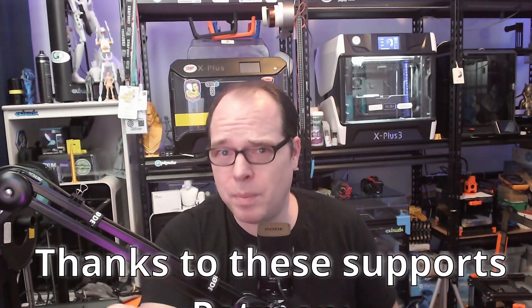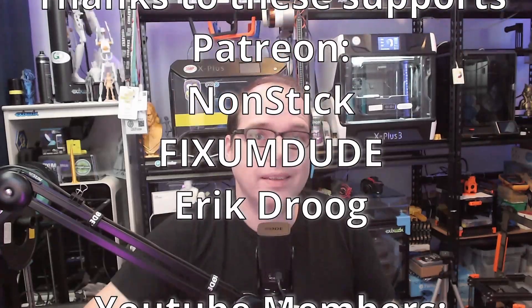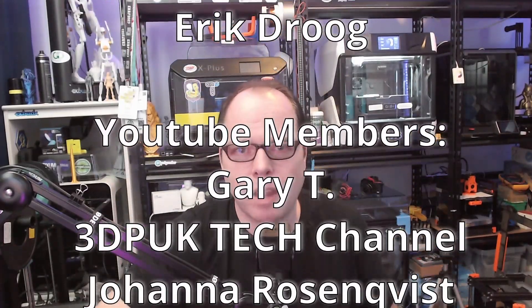Thank you so much for watching — you are amazing. And also amazing are all the supporters of this YouTube channel who support it financially every single month: the YouTube members and the Patreon supporters. If you want to do that, check out the Patreon link in the description or the YouTube channel member tiers. If you don't want to spend money but still want to support, subscribe if you haven't already, hit the bell for notifications, share this video on social media, and we'll see each other next time. Peace, bye!